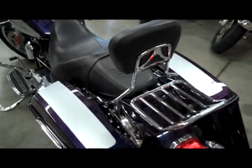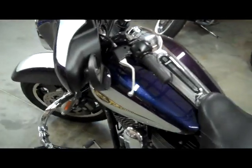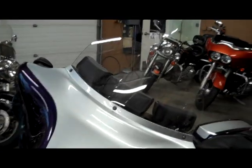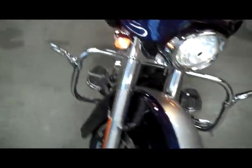It does have cruise control. They switched out the short four-inch windshield with a nine-inch windshield with three windshield bags on it. It's got Vance and Hines exhaust, rider and passenger backrests, and a lighted rack added.